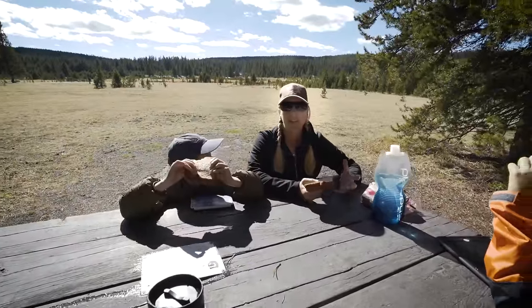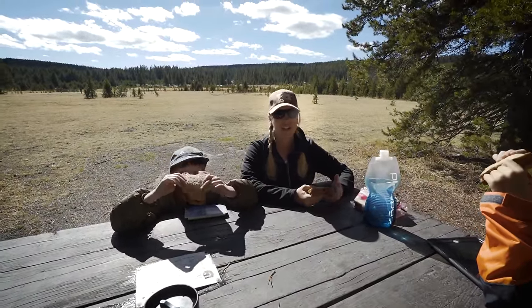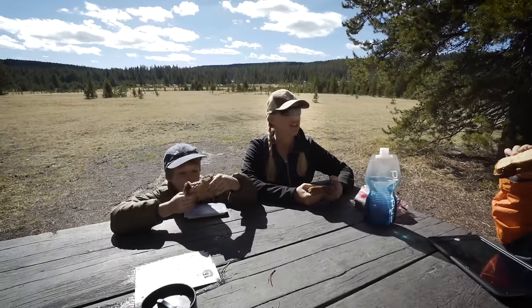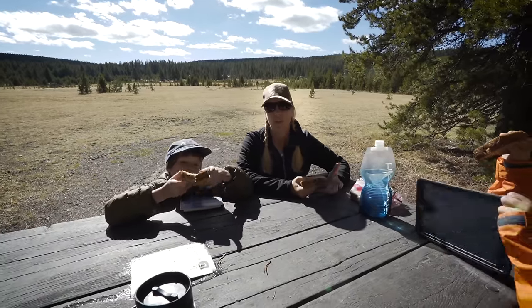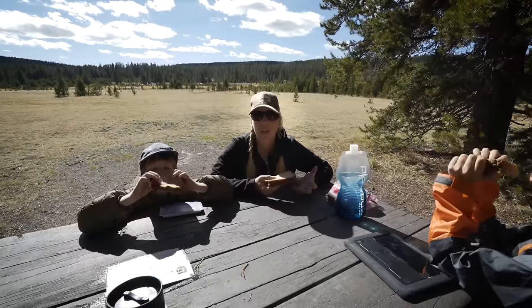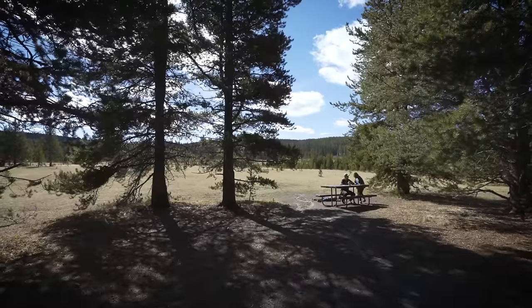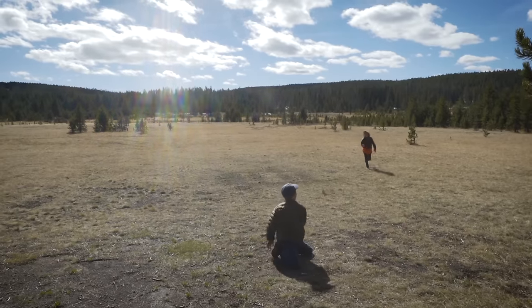We usually try to bring our lunches when we come to Yellowstone because you can wait a long time at the grills and restaurants, and it's kind of expensive. But they do a good job of trying to get local food. Also, the picnic areas throughout the park are really pretty and it's a great opportunity to get outside of your car one more time.